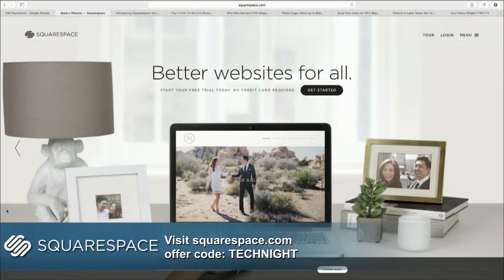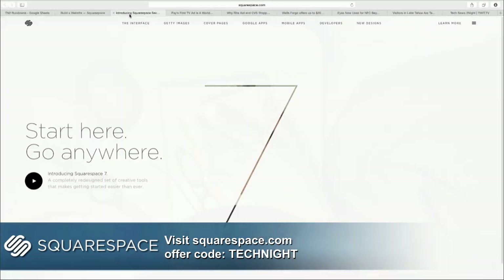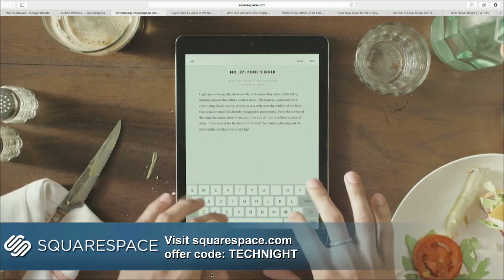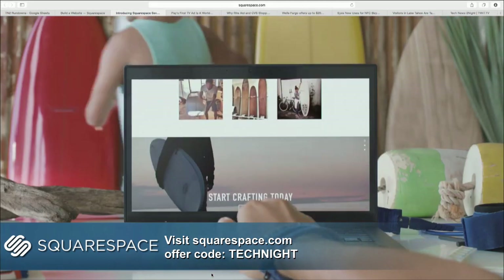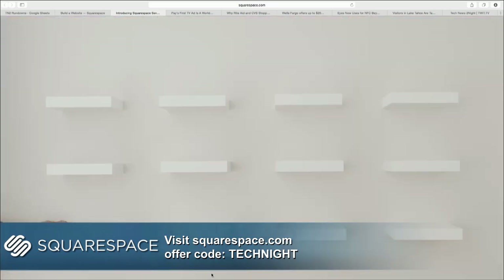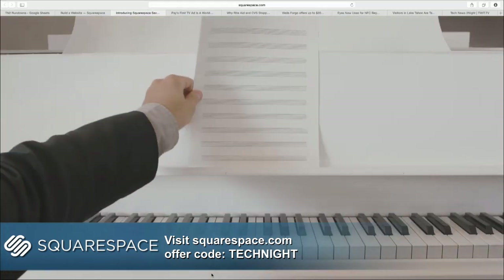Let's thank Squarespace for sponsoring this episode. It's the all-in-one platform that makes it easy and fun to create your own professional website or online portfolio. I've been using Squarespace for years. Squarespace can start you off with a beautiful template — you can customize it to your heart's desire or not at all, but they look really nice right out of the gate. They've even recently added a logo creator tool, so if you've ever wanted a cool logo for yourself or your business, you can create it right within Squarespace. Squarespace is easy to use, and if you run into issues, they have live chat and email support 24 hours a day, seven days a week.